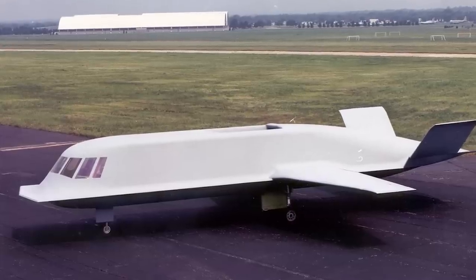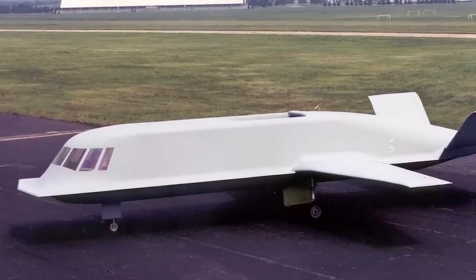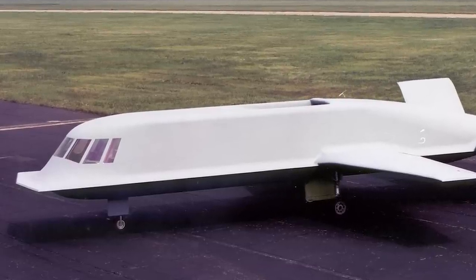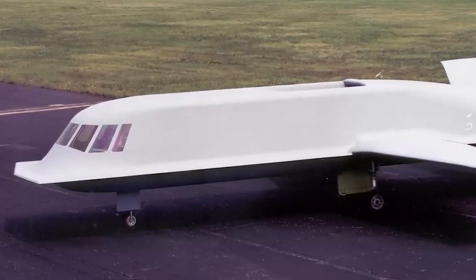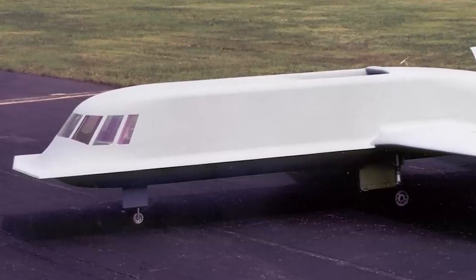In April 1996, the Tacit Blue Technology Demonstration Program was revealed by the U.S. Air Force. This was a development of the Battlefield Surveillance Aircraft Experimental Program, and the purpose of the program was to prove that a low-observable stealth surveillance aircraft could operate close to the forward line of battle with a high degree of survivability.